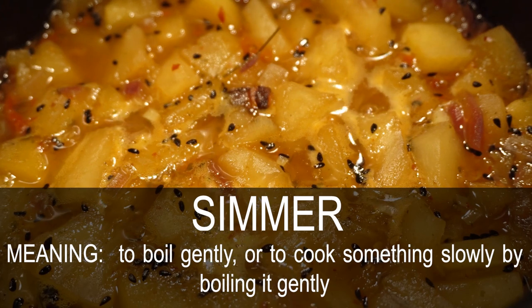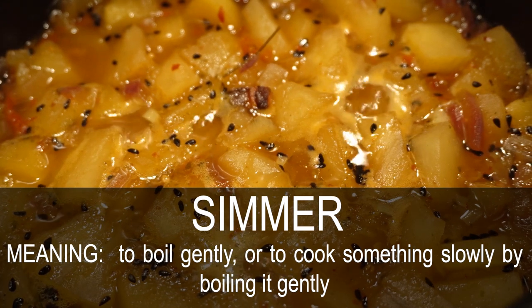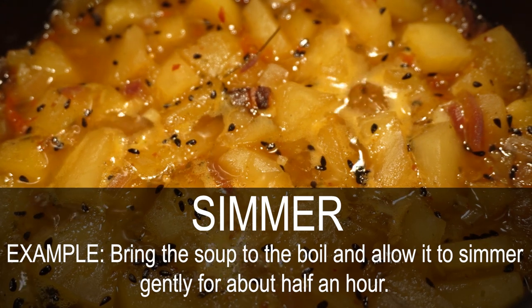Simmer. Boil gently, or cook something slowly by boiling it gently. Bring the soup to the boil and allow it to simmer gently for about half an hour.